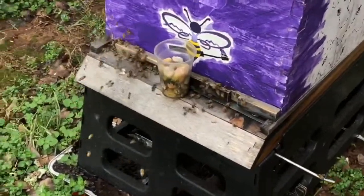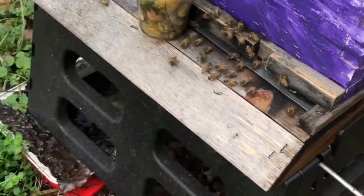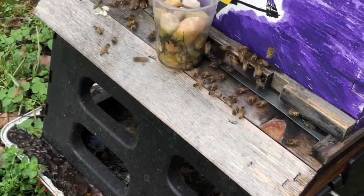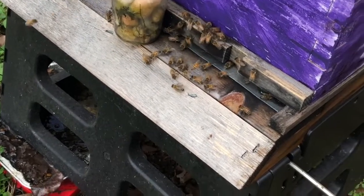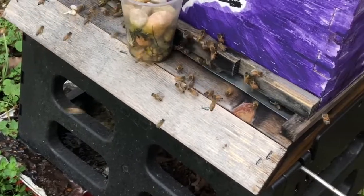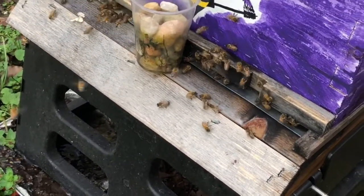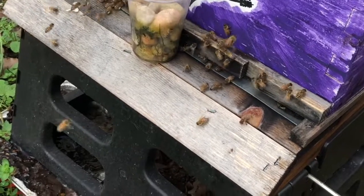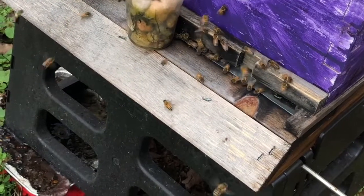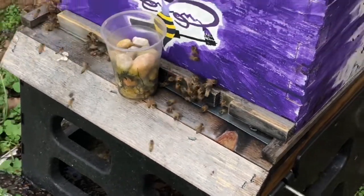We're going to open it up so they have more space, and when it cools back down I'll close it up. It looks like it won't be too much longer until I just take that thing off completely for Honey's hive. It's just so cool, and we shall hopefully be doing splits soon.